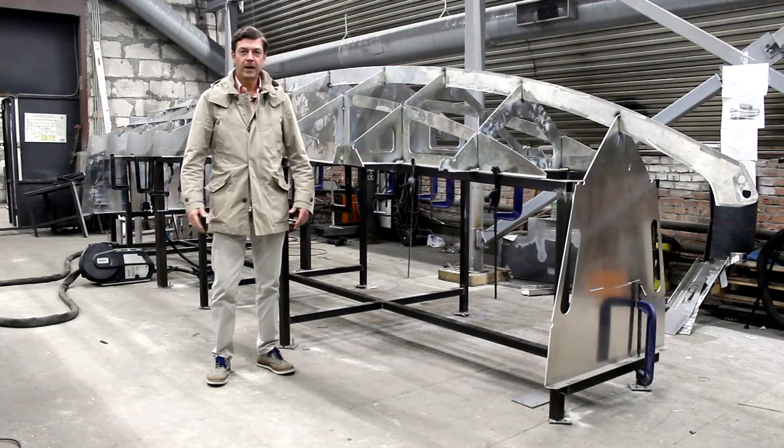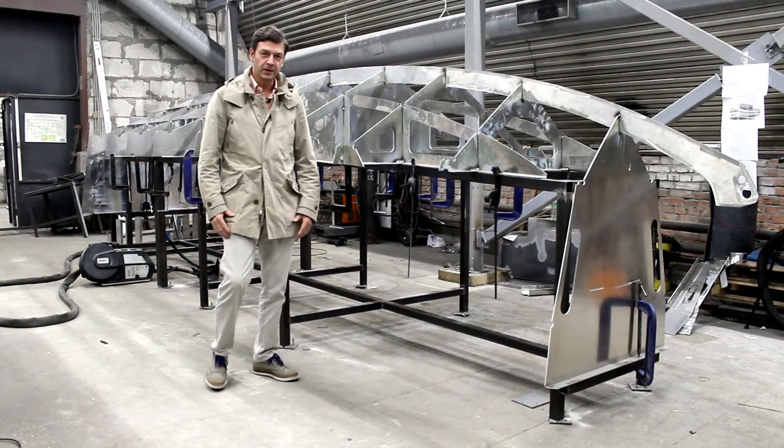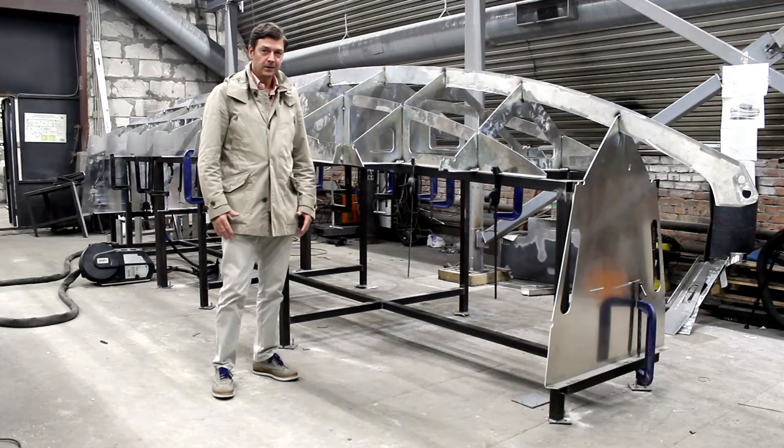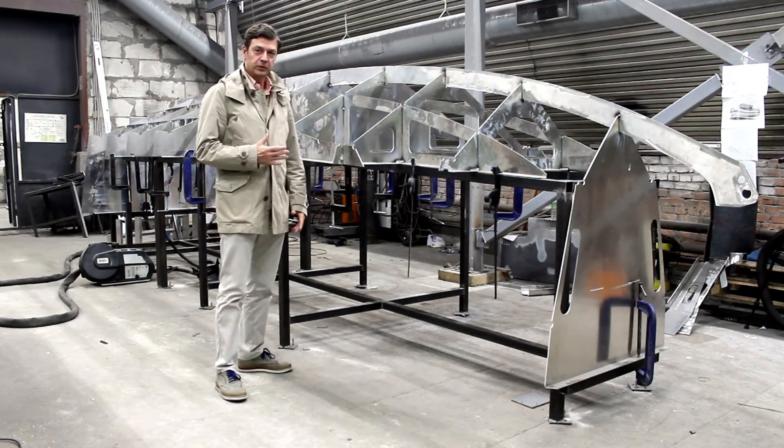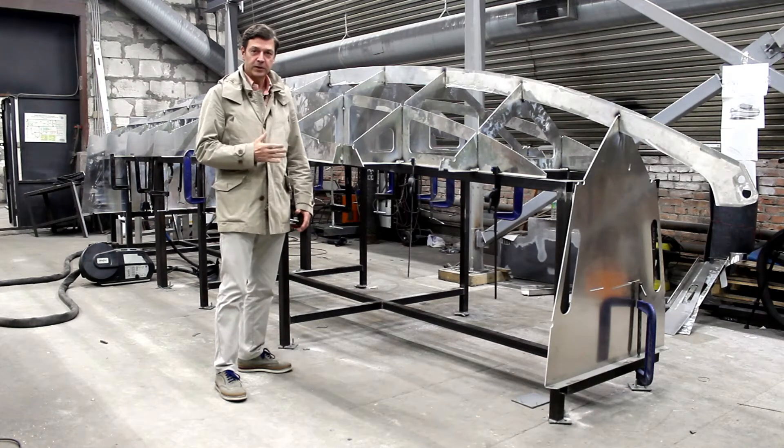Hello dear friends, my name is Evgeny Kylanov and today finally we have a day when I can show you PowerBot Technomars 007.